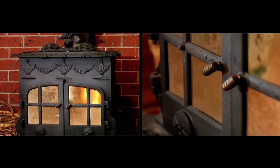A key feature of this property is that if you are looking for something different, rustic charm is definitely here.